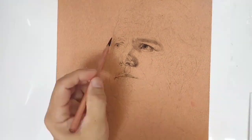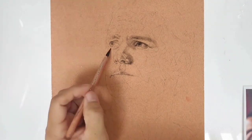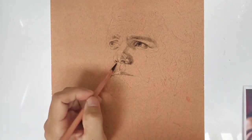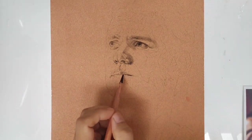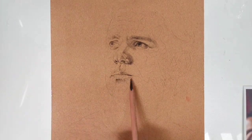Siya na talaga yung main source of income ko sa mga commission portraits. Bakit ko nagustuhan si pastel pencils? Ikukwento ko sa inyo habang pinapaduin dito itong ating drawing using pastel pencils.